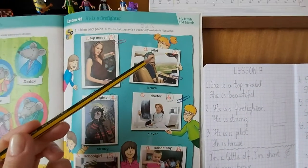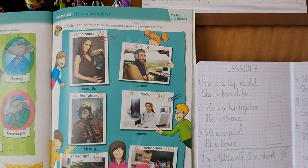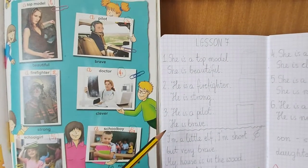Look at picture three. This is Ola's father. He is a pilot. He is brave.